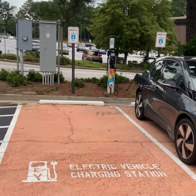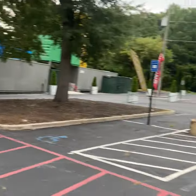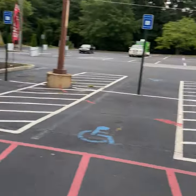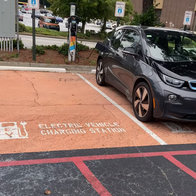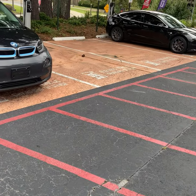So the chargers are free. Let me see if I see any cameras — pretty sure they got some cameras over here somewhere. Not a whole lot of signage but the PlugShare app will lead you here. Parking lot spaces are painted, and they've been here for a while.